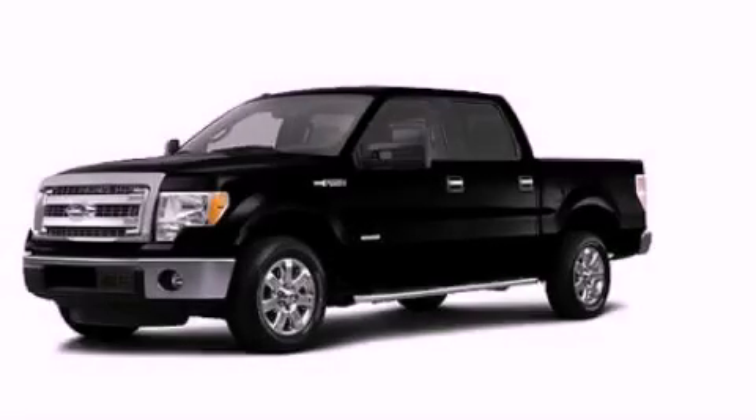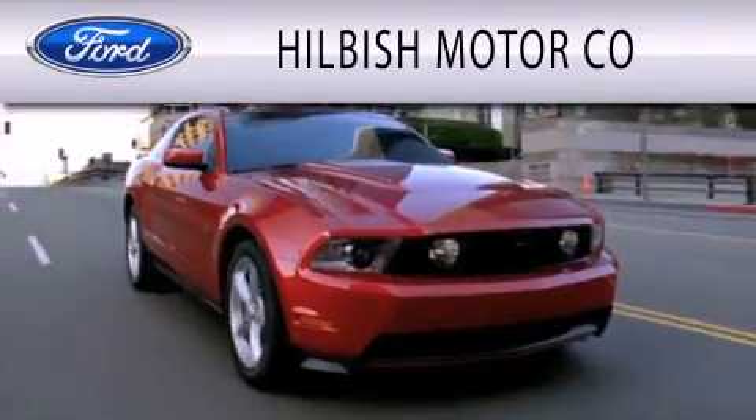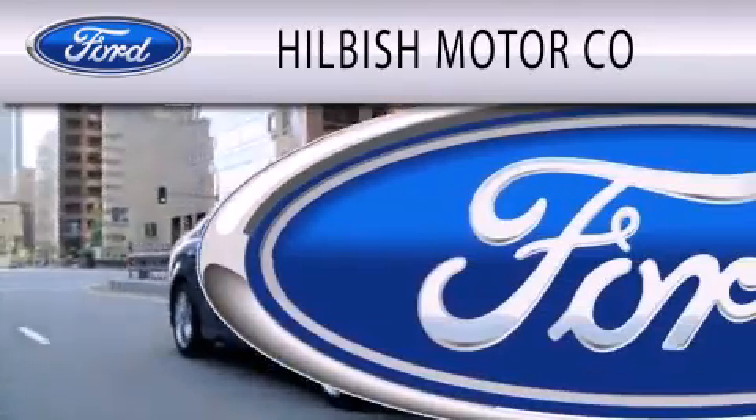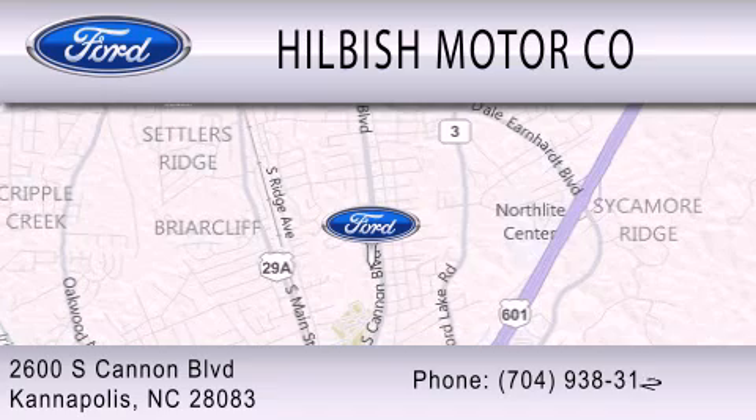We invite you to contact us today to learn more about this vehicle. Hilbisch Motor Company is dedicated to doing everything possible to ensure that the experience you have selecting your vehicle is as pleasant as possible. We are located at 2600 South Cannon Boulevard in Kannapolis.